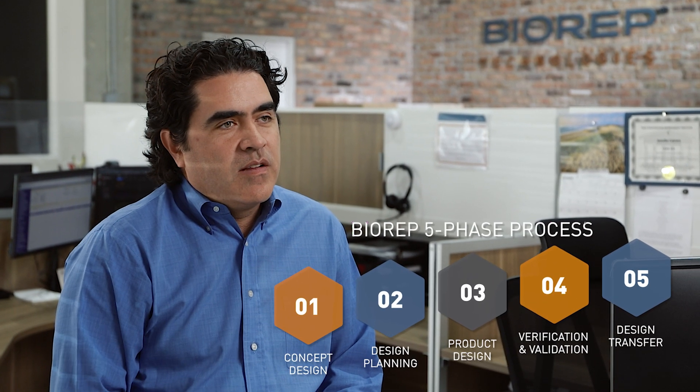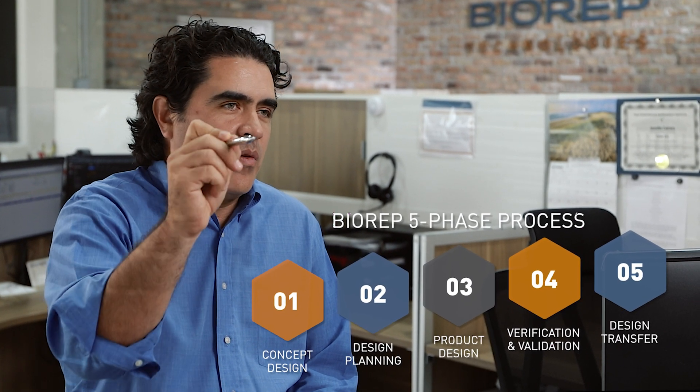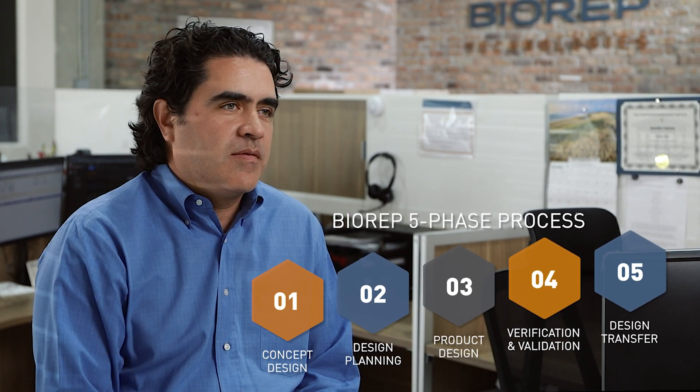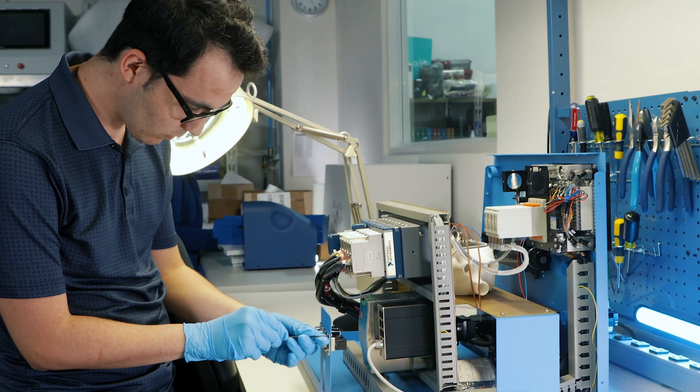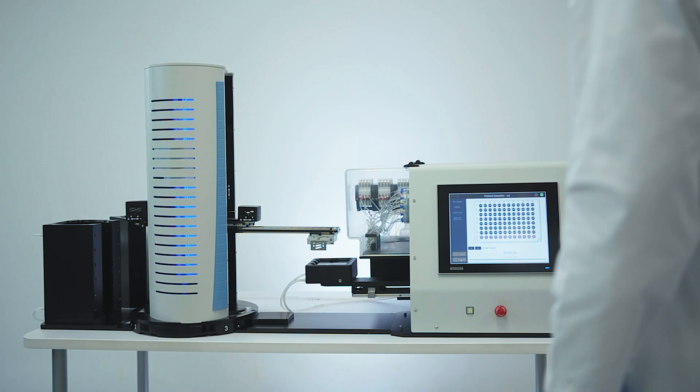Being vertically integrated, it's a much smoother process. There are no setbacks like you'd find working with different companies. If you're making hundreds of a product every single day and you're down one day in production, that's hundreds of lost units. But if engineering is right next door in your facility, you can be back up and running within a couple hours and not lose the entire day.